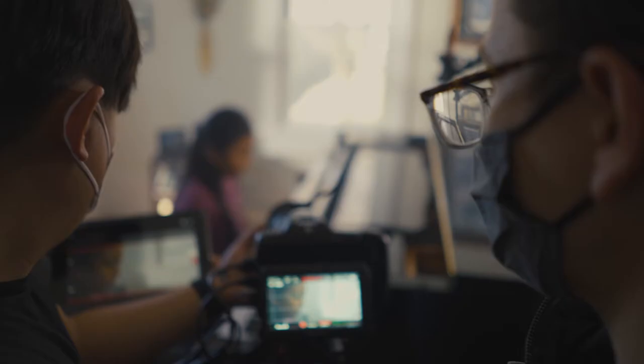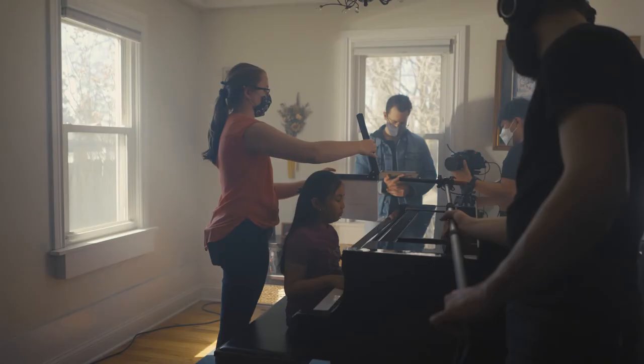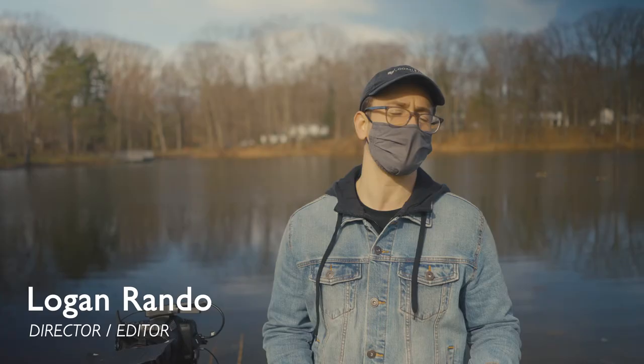It's my job to kind of ensure that the vision of the film comes across through production. I work between all the departments to make sure that the film gets made and the story gets told as best as it can be told.